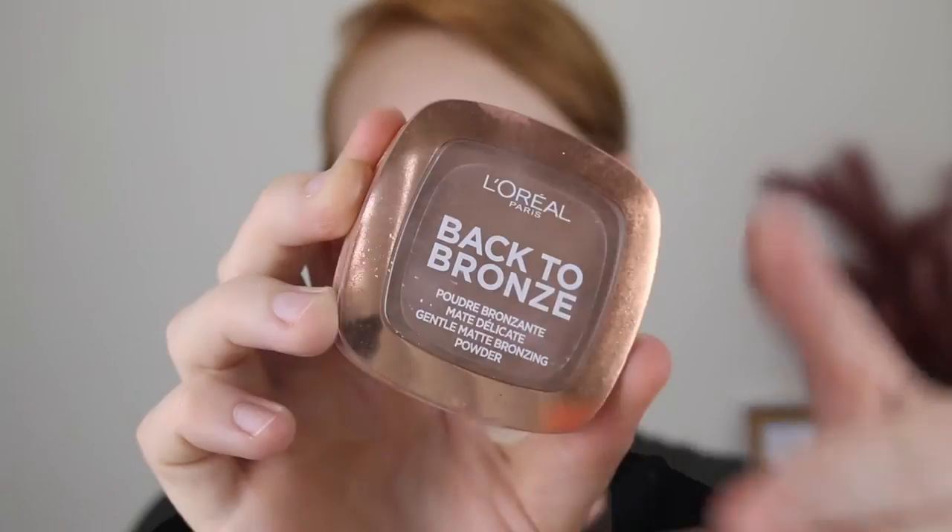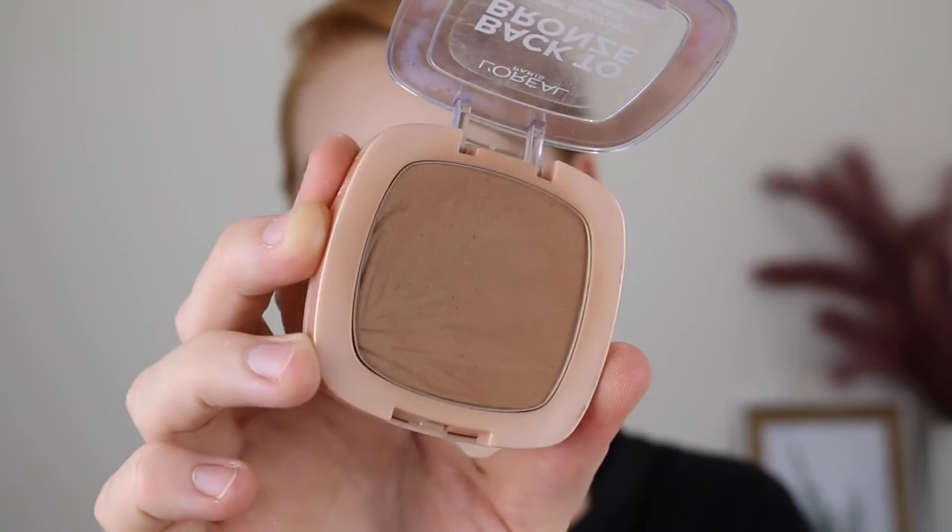For bronzer, my favourite has been the L'Oreal Back to Bronze. Usually at the drugstore it is so hard to find a cooler toned bronzer — they are usually so orange, and that just doesn't work for me. This one is so good, and it even says on the back that it is suitable for fair complexion, so you know they had us in mind. The bronzer is really smooth to touch, not dry at all, and it applies seamlessly to the skin with no patchiness. It is a matte bronzer, but it still manages to leave a little bit of a sheen — just a really nice, healthy, sun-kissed look.